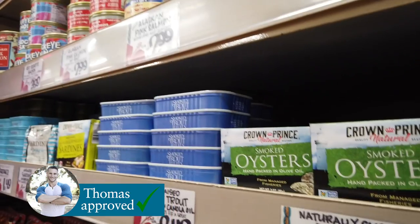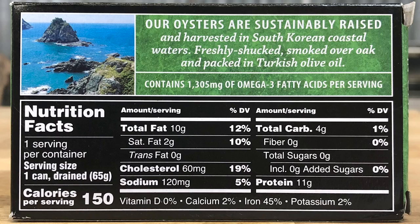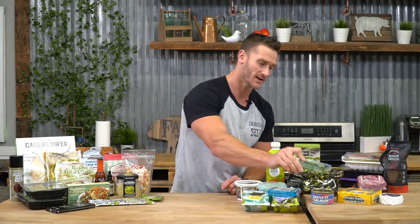Another piece I always get is oysters. These are Crown Prince brand — available at Trader Joe's. Oysters are very high in zinc — the world's highest natural source of zinc — so very good for male testosterone and for the thyroid in women. One thing to note: carb content is a little bit higher in oysters, so use them in moderation. They're usually in olive oil, so give them a rinse so you're not getting a bunch of extra calories.